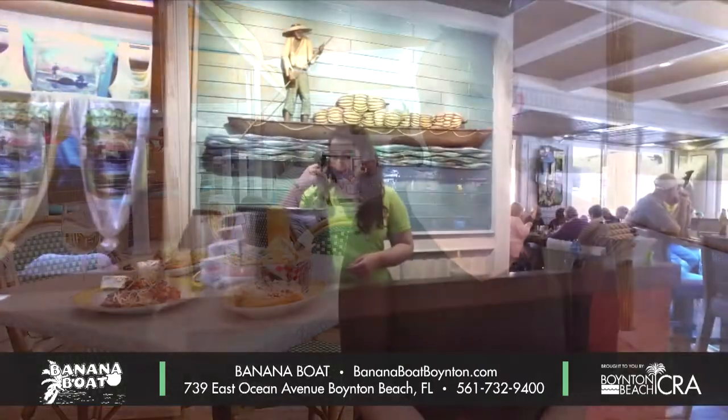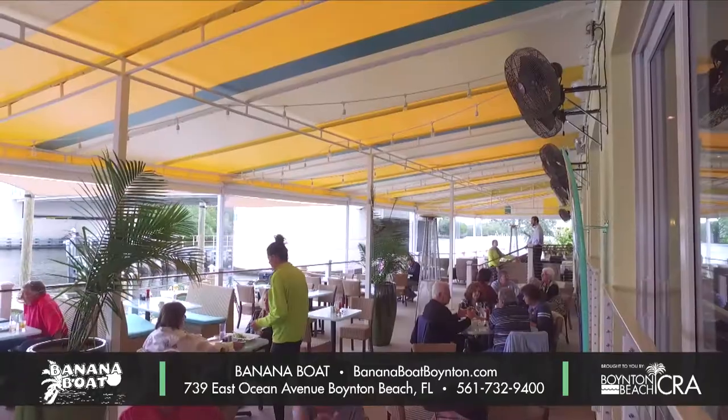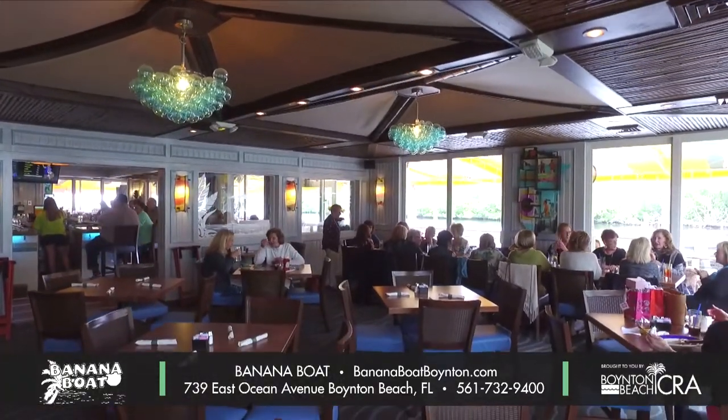Banana Boat is located at 739 East Ocean Avenue. Our hours of operation are Monday through Thursday, 11 to 10 p.m., and our bar is open until 2 a.m. Friday and Saturday we're open until 11 p.m. and our bar is open until 2 a.m. Live entertainment we have on the weekends — Fridays, Saturdays, and Sundays. In addition to that, we have a DJ on Tuesday night for ladies night.